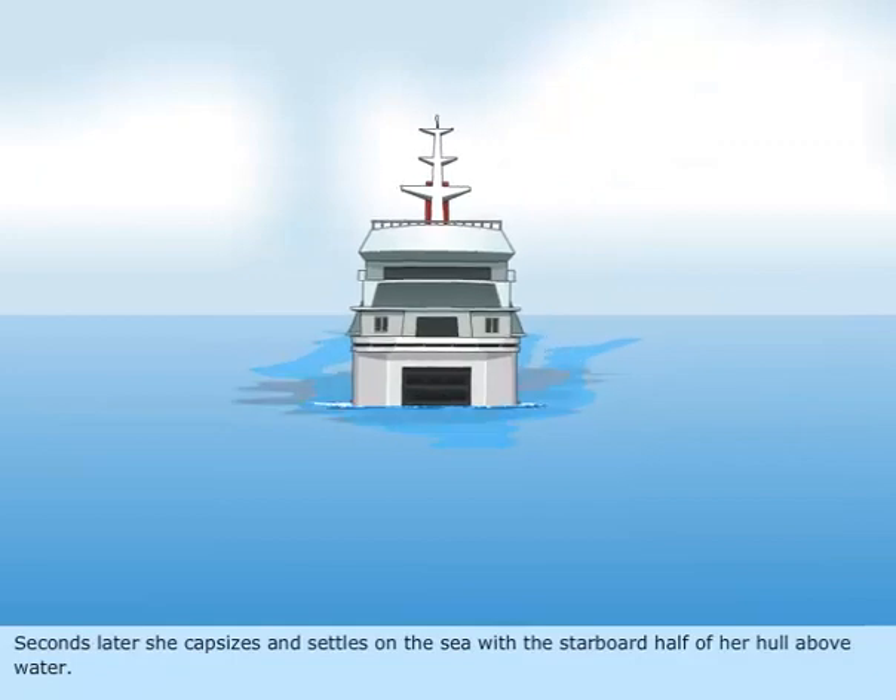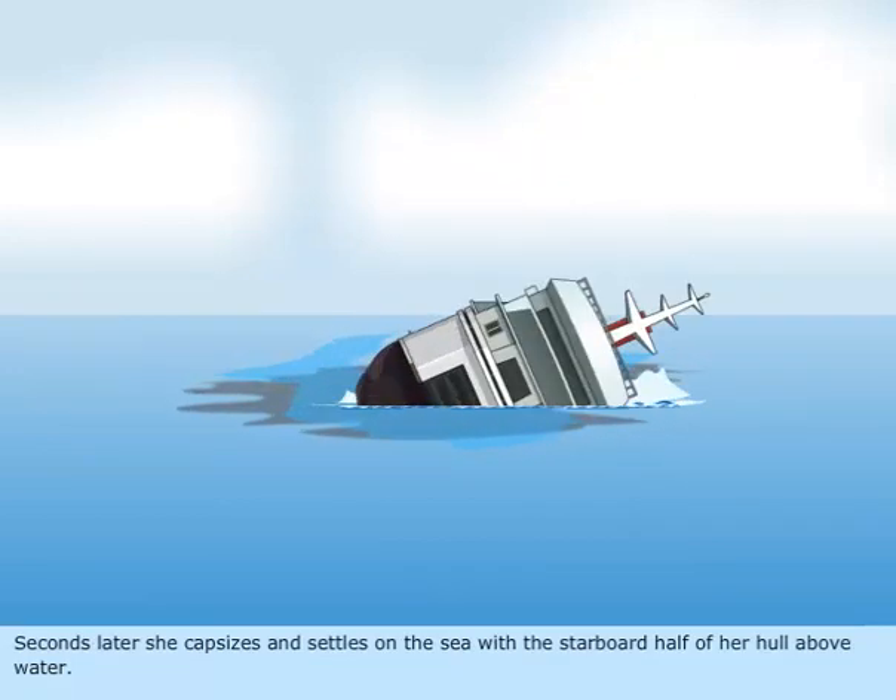Seconds later, she capsizes and settles on the sea with the starboard half of her hull above water.